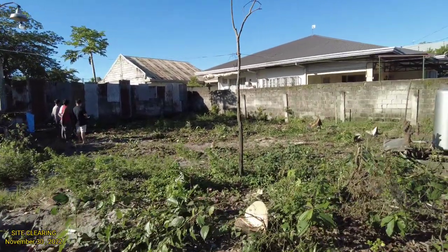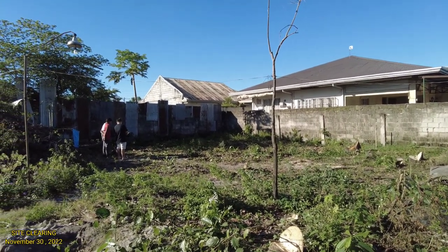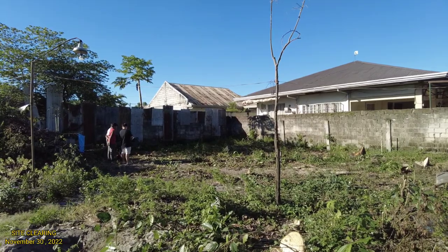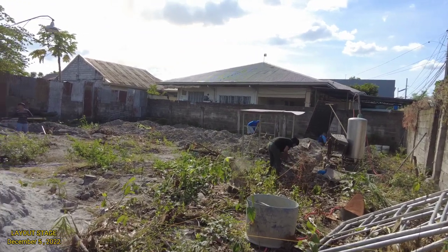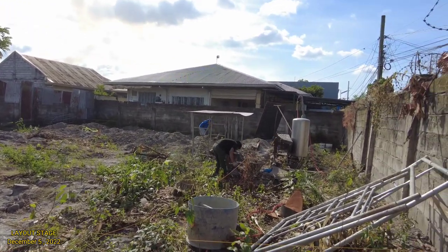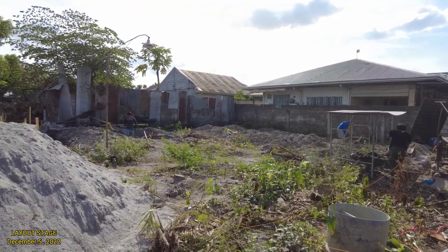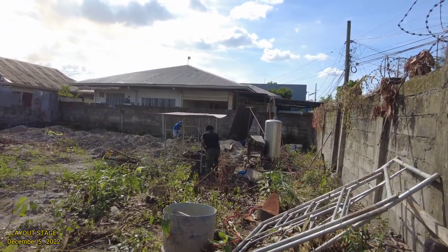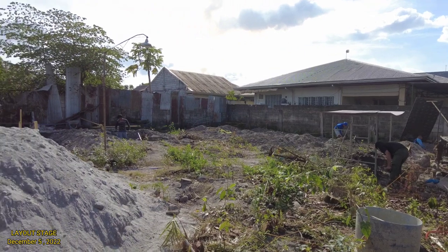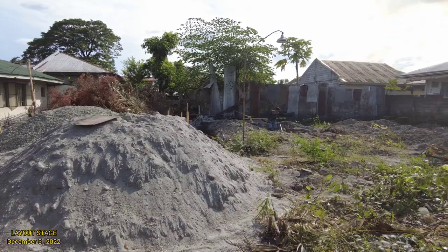Yung tatayo po pala natin dito is bungalow house po siya, pero yung type po ng tatayo po natin na bahay dito is parang villa type po siya. Tuloy-tuloy po yung pag-hukay po dito. Nakapag-layout na po sila, nag-hukay na po sila — sobrang init po, parang summer po yung init na yun. Tuloy-tuloy po yung pag-hukay po ng mga boys. Dumating na po yung ibang materiales po natin — yung buhangin, yung graba.